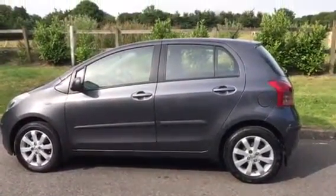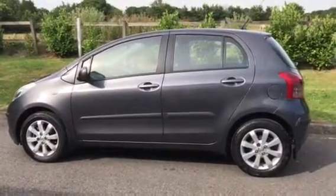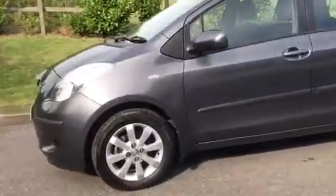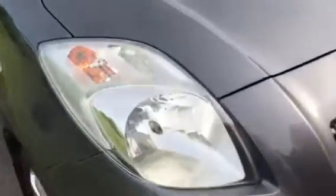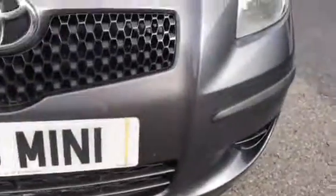This is a 2008 58 plate Toyota Yaris with a 1.3 engine. Let's take a look around. She's in a metallic grey, like a graphite or gunmetal grey. Clean and tidy around the front — no stone chips. She's in really good condition.